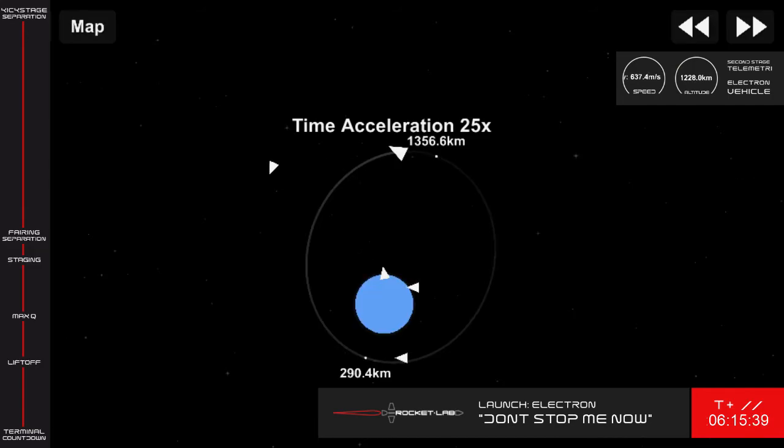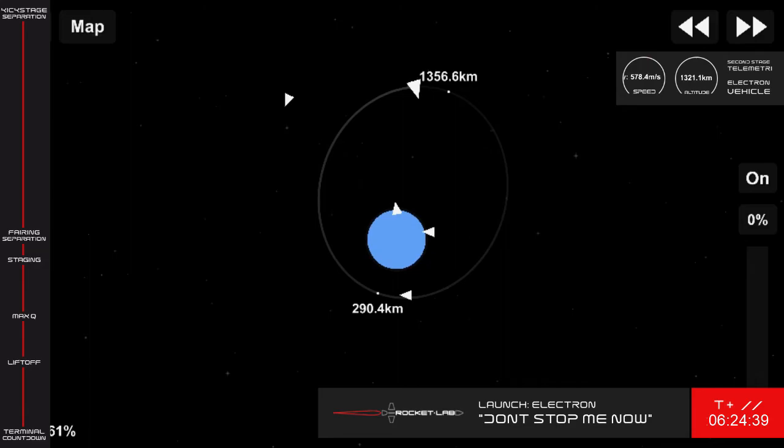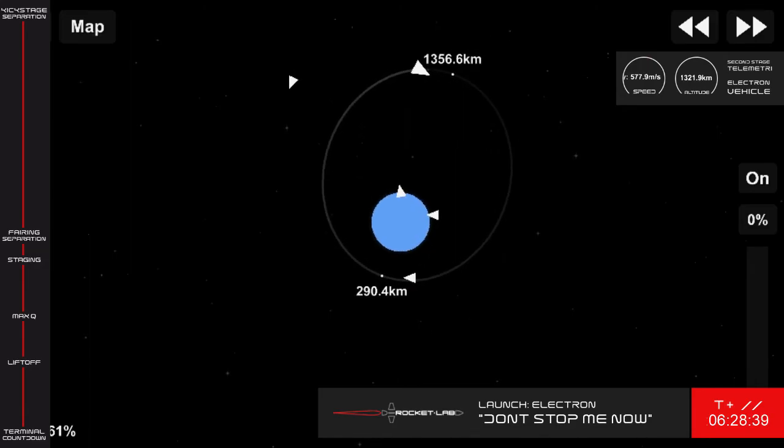Guidance is in-room. Guidance is in-room. 10 seconds remaining.